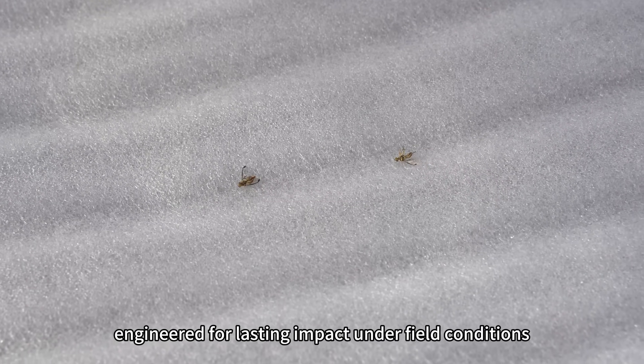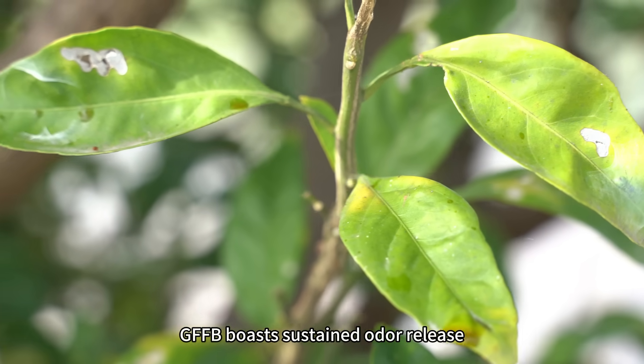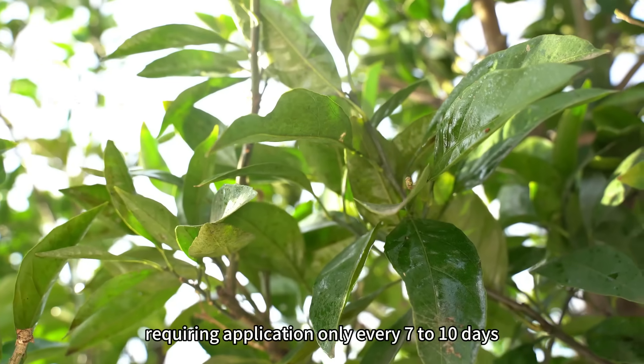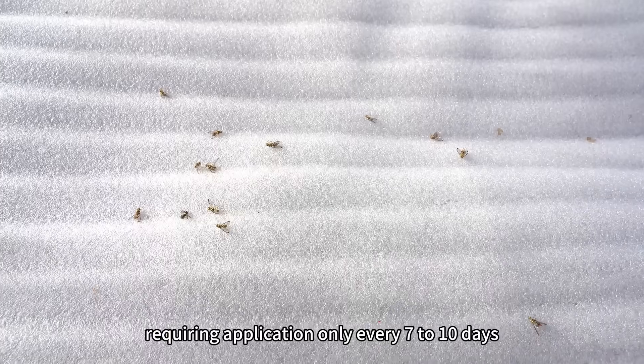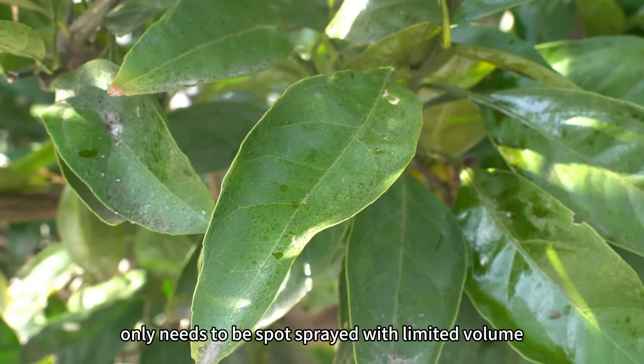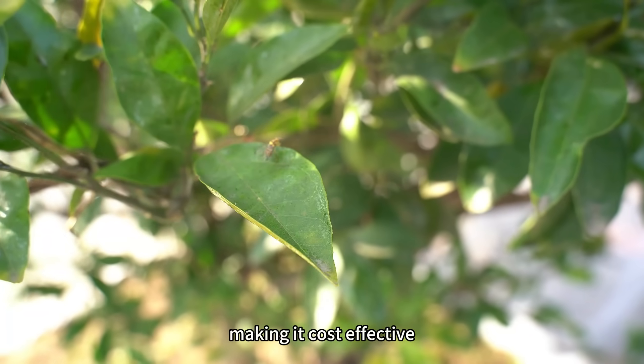Engineered for lasting impact under field conditions, GFFB boasts sustained odor release, moisture retention, and rain resistance, requiring application only every 7 to 10 days. With an effective odor radius of 8 to 10 meters, the bait only needs to be spot sprayed with limited volume, making it cost effective.